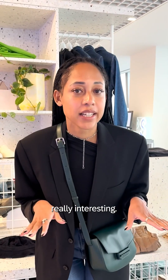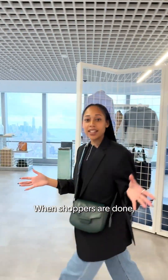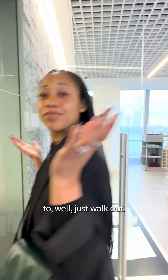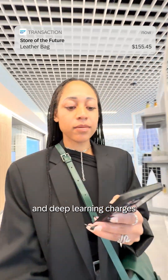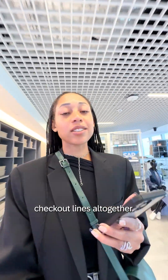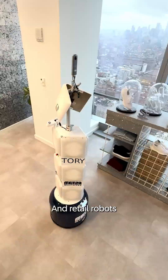But here's where it gets really interesting. When shoppers are done, just walk out technology allows shoppers to, well, just walk out. Cameras, sensors, and deep learning charges them automatically, skipping long checkout lines altogether. And retail robots like Tori here?